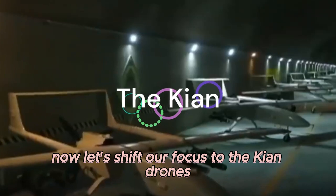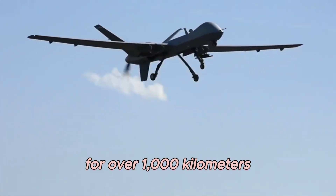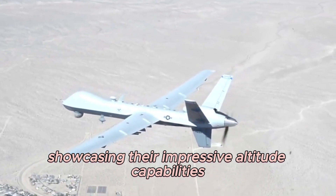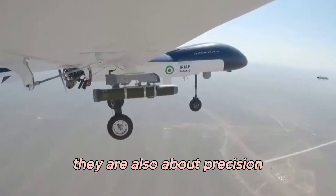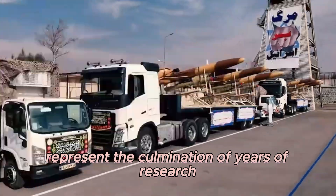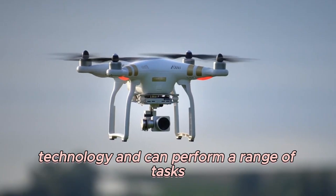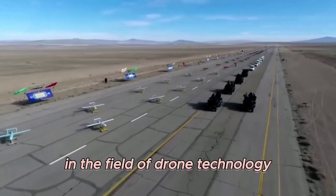The Keon drones are jet-powered high-precision reconnaissance drones capable of continuous travel for over 1,000 kilometers. They can climb to 5,000 meters above sea level, showcasing impressive altitude capabilities. The Keon drones are not just about endurance and altitude — they are also about precision, making them an invaluable asset for reconnaissance missions. Both the Karar and the Keon represent the culmination of years of research, development, and refinement, equipped with state-of-the-art technology to perform a range of tasks from surveillance to combat.